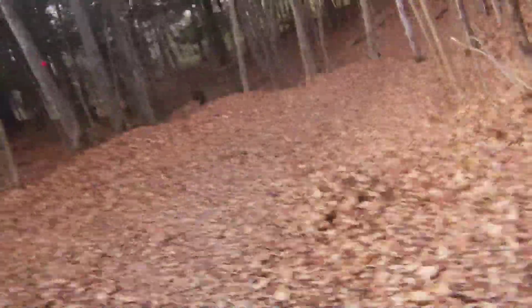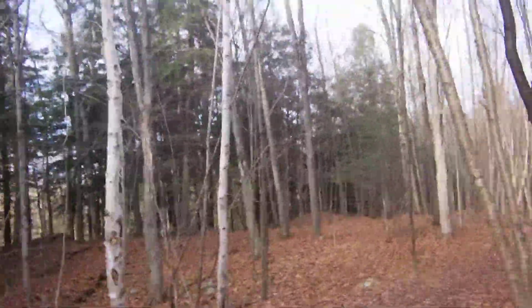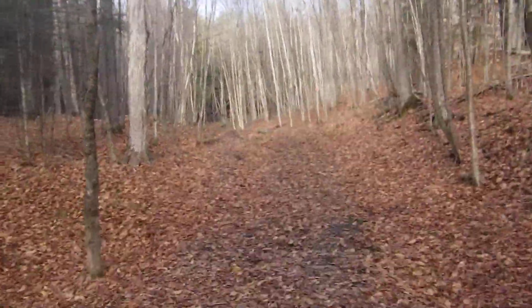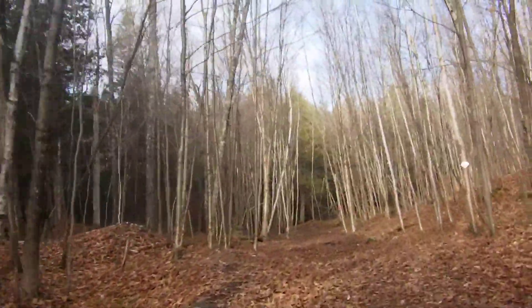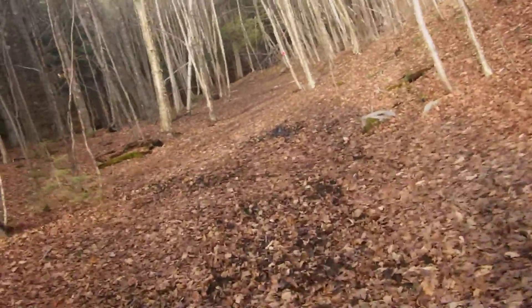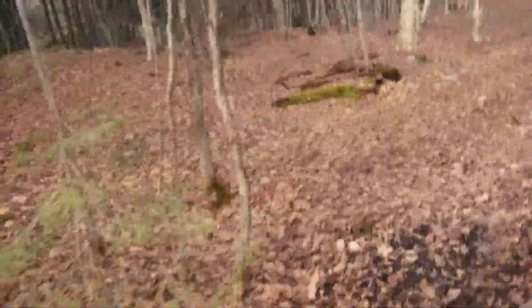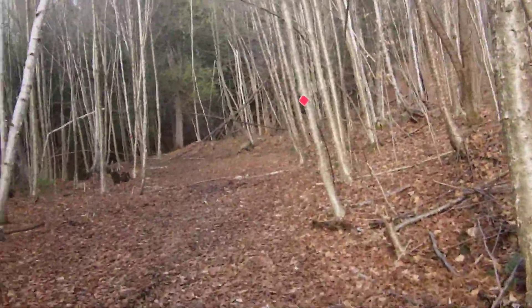A little bit of a hairpin turn here. And we're up — we're now on a straightaway. Now Mud City. Let's give it a go. Not bad, not bad. Just mud.